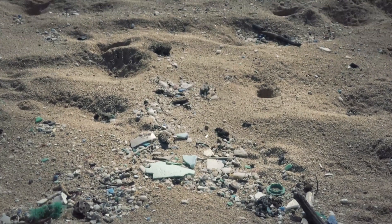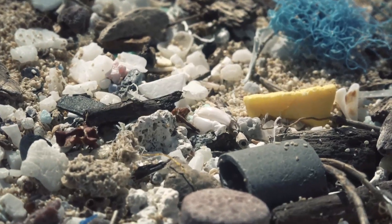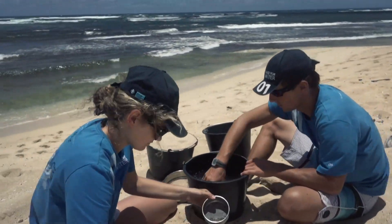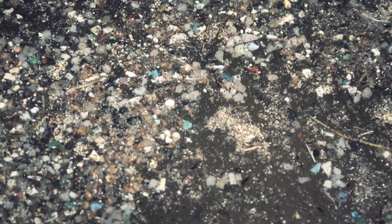The problem really started getting noticed about ten years ago, and it's really just gotten worse from that point. With Hawaii being in the middle of the North Pacific garbage patch, our northeast trade winds tend to skim across it and bring the debris to the eastern side of our islands.